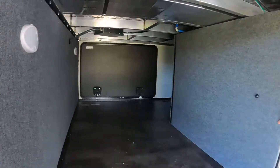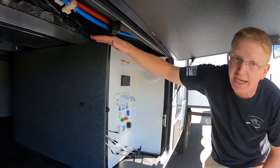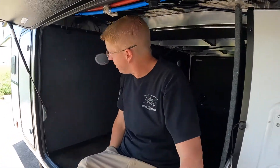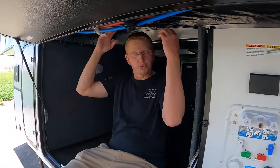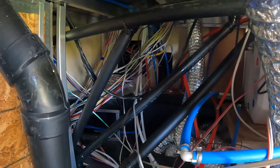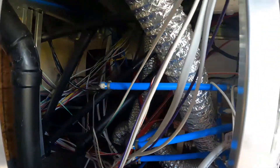Nice thick baggage doors and a big storage area. For a trailer this size to have this much storage and this height of storage is impressive — I can actually sit inside it, that's how tall it is. Most of the time storage is much lower, so you're getting an extra few inches of headroom. Down here we have access to all the water lines, electrical, the water pump, all those sorts of things.